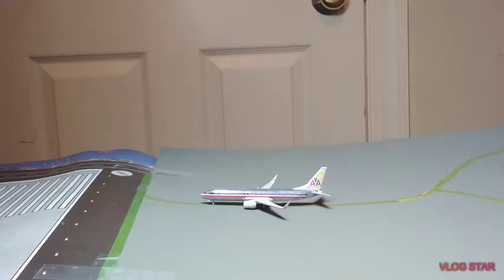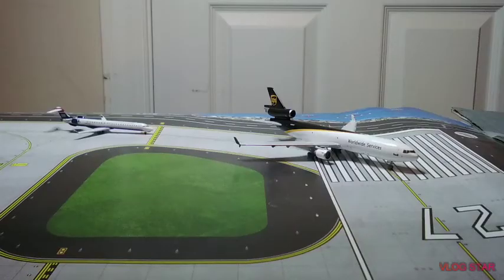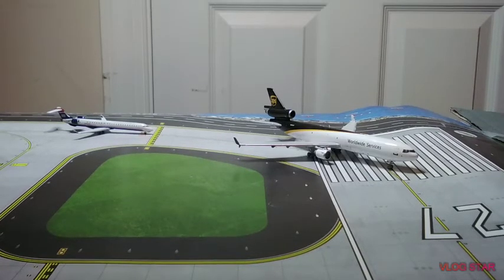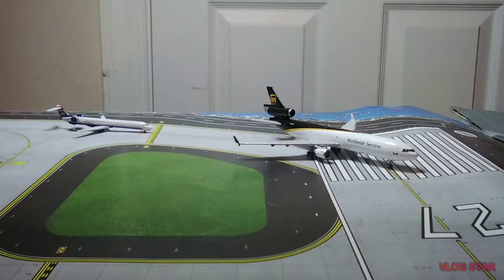This American Airlines 737-800 in a flagship chrome livery will be heading over to Charles de Gaulle. Now over here taxiing onto the runway is the US Airways A319; he is going to be heading out to Charlotte and he came in from there earlier today. This UPS MD-11 is taxiing to the runway and will be heading out to Louisville.